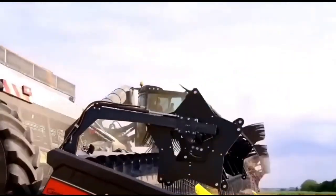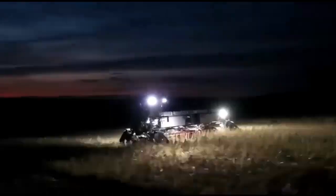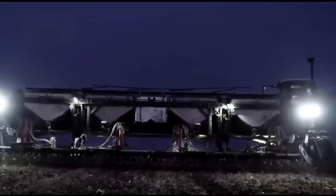It features interchangeable implements that can perform all tasks for rural producers in a single system, offering agility and efficiency. It operates through an electric system assisted by a 550 horsepower diesel engine, each activated independently.